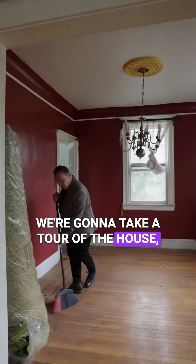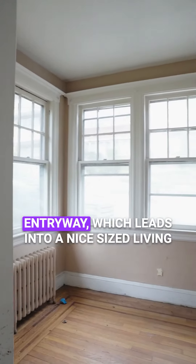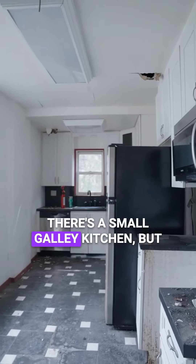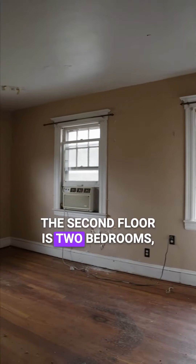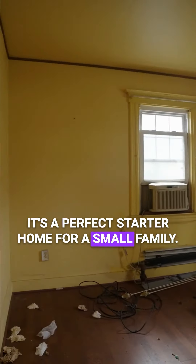We're going to take a tour of the house and then we're going to let the bidding begin. As you walk into the house you'll have an entryway which leads into a nice size living room along with a separate dining room. There's a small galley kitchen but it has beautiful views of Manhattan. The second floor is two bedrooms and one full bathroom. It's a perfect starter home for a small family.